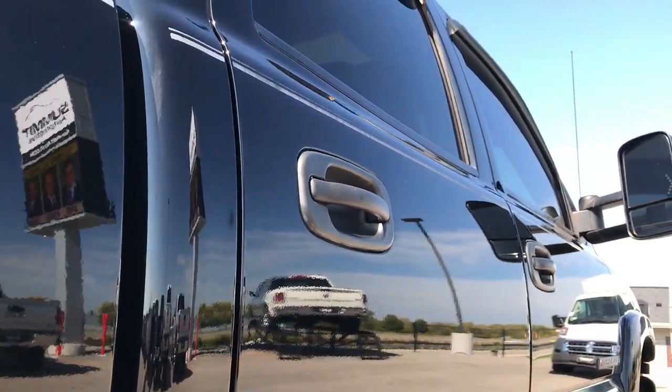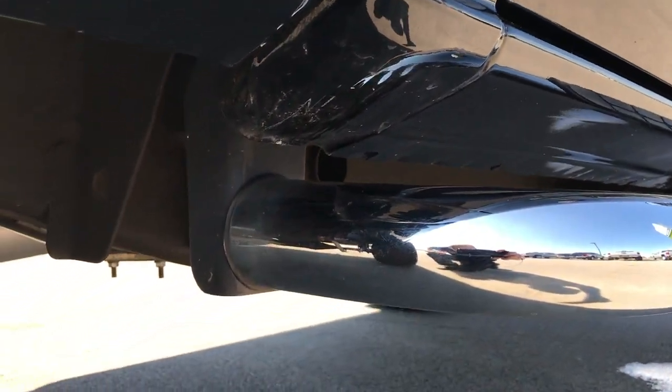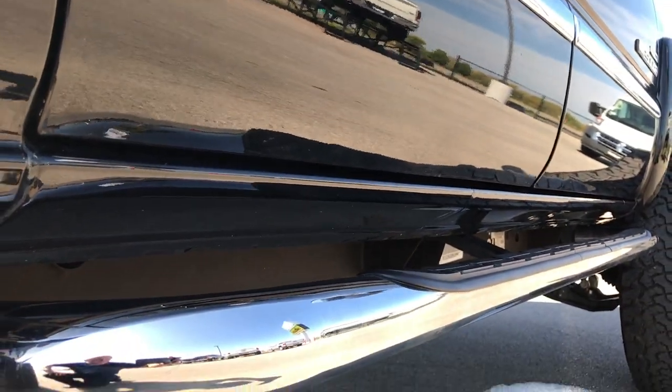Down this side of the truck it's absolutely perfect, very clean, absolutely no corrosion on the lower rockers, and the doors are absolutely perfect.